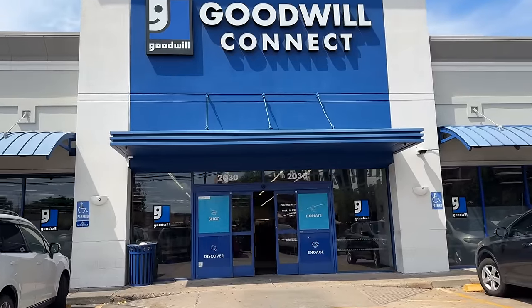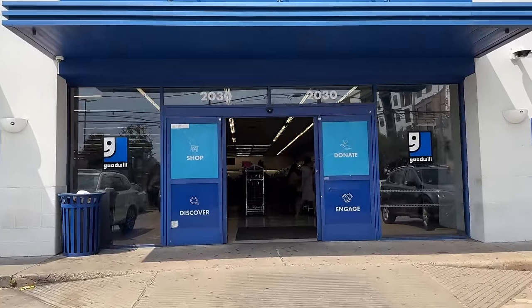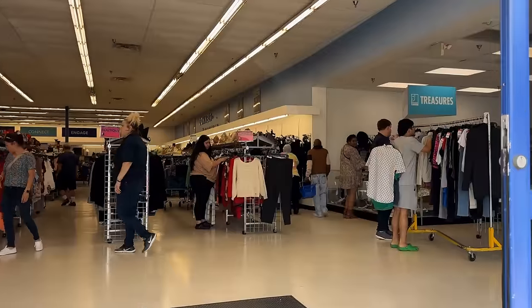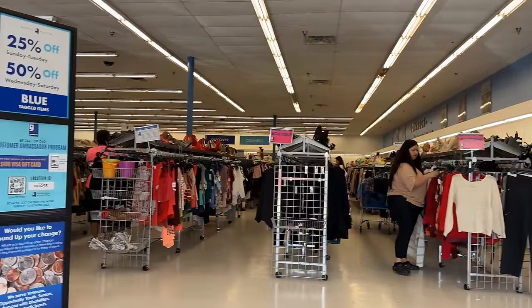Welcome to the Goodwill on Lower Westheimer in the River Oaks area. We found some great deals here in the past. I'm anxious to take you inside and navigate those aisles together. It is a very popular store and I'm sure we'll find some crowds. It's great to be back — they are busy today, it's hard to move around, but I'll do my very best to share some deals with you.